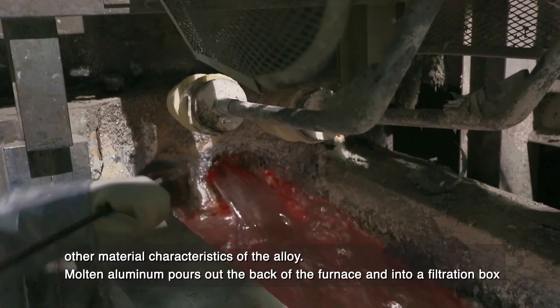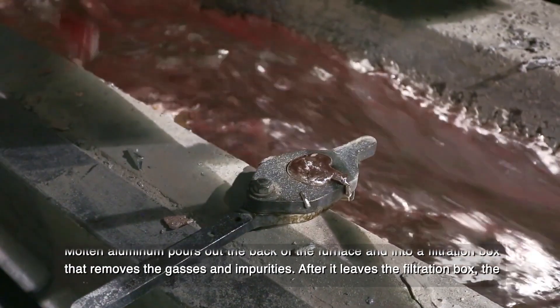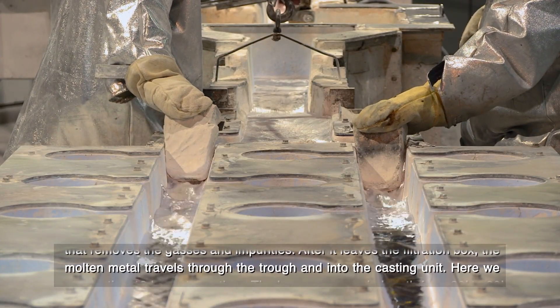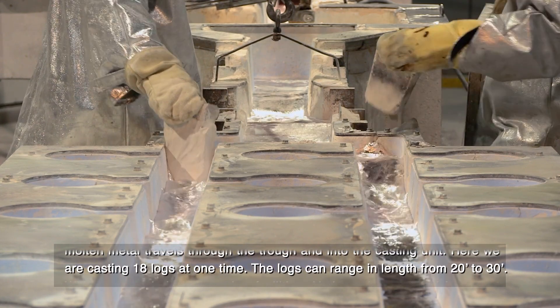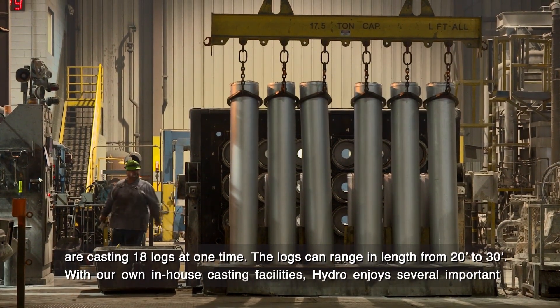Molten aluminum pours out the back of the furnace and into a filtration box that removes the gases and impurities. After it leaves the filtration box, the molten metal travels through the trough and into the casting unit. Here we are casting 18 logs at one time.